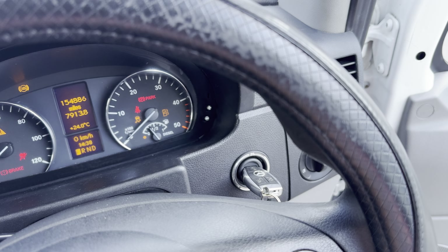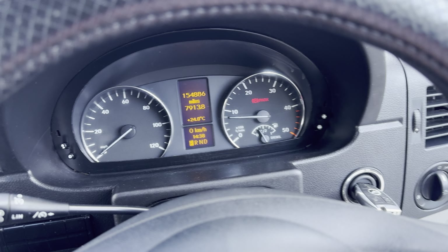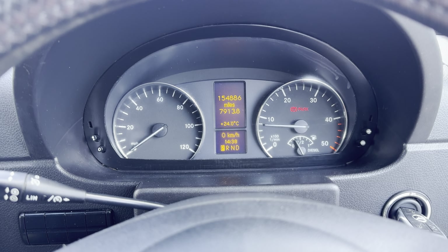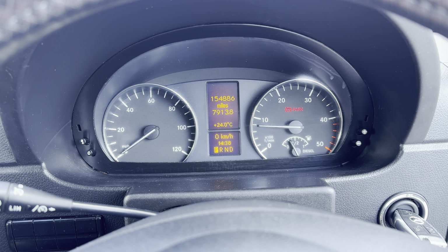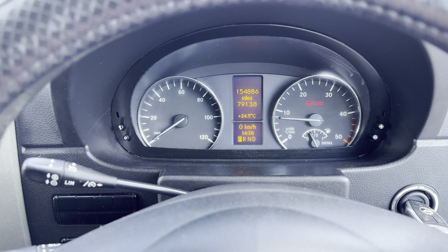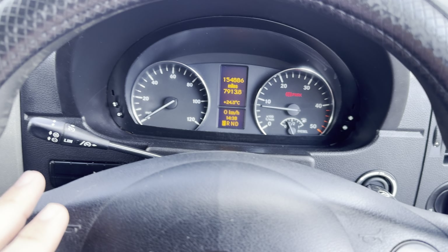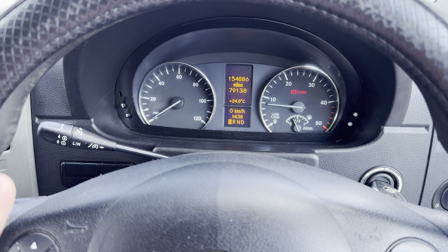Underneath the climate control you've got your hazard lights and a button to lock and unlock the van. There's storage, then a cup holder with a 12-volt socket and an ashtray. It does have a multifunction steering wheel. It is a 2017 model so it's fairly new and it comes with cruise control. Mercedes has a different ignition - you just twist the key to the second position and the car starts on its own.